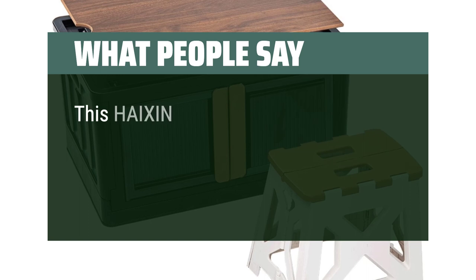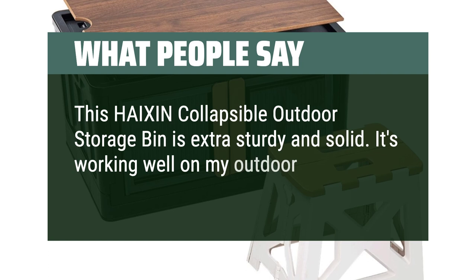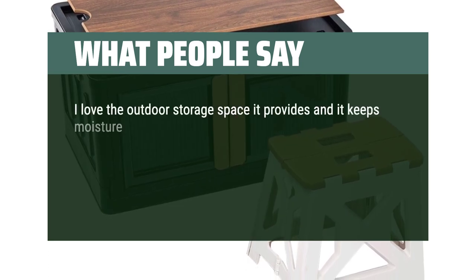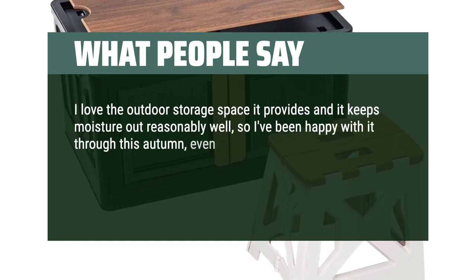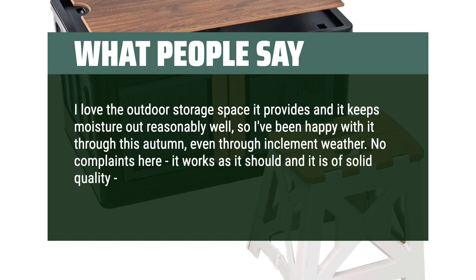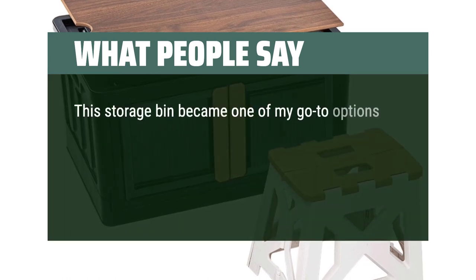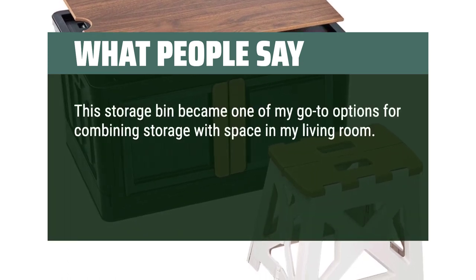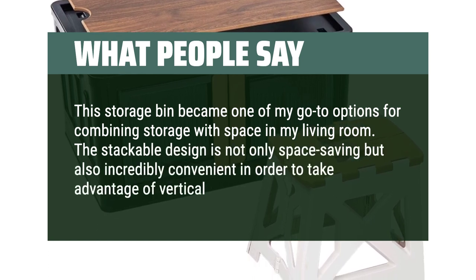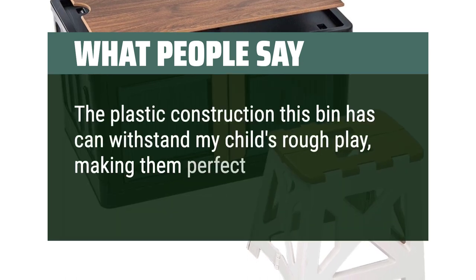What people say: This Heishin Collapsible Outdoor Storage Bin is extra sturdy and solid. It's working well on my outdoor deck and wasn't hard to assemble. I love the outdoor storage space it provides and it keeps moisture out reasonably well — I've been happy with it through this autumn, even through inclement weather. No complaints here; it works as it should and is of solid quality, so it gets two thumbs up from me. This storage bin became one of my go-to options for combining storage with space in my living room. The stackable design is space-saving and convenient for taking advantage of vertical space. The plastic construction can withstand my child's rough play, making it perfect for our use.